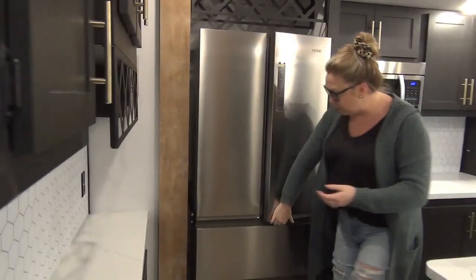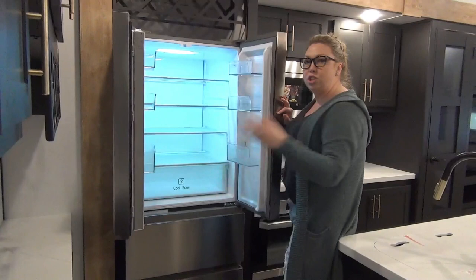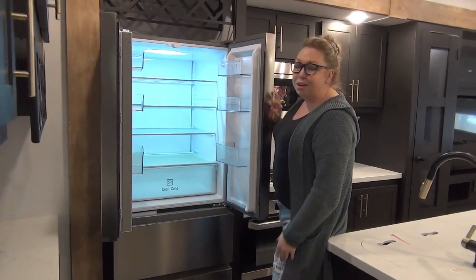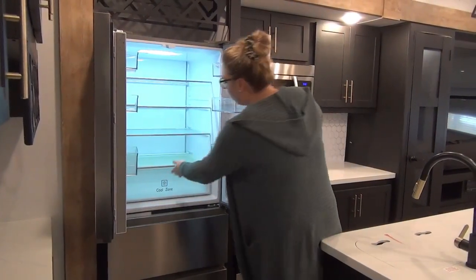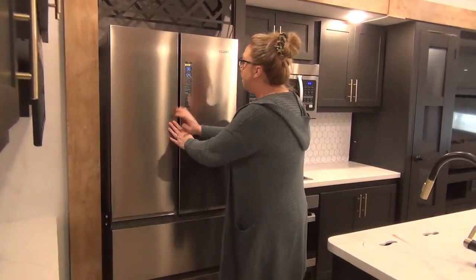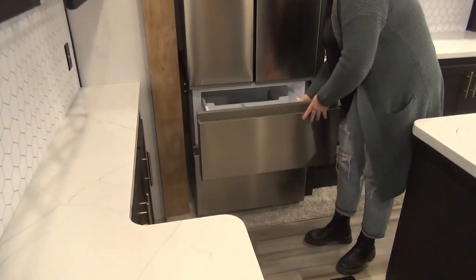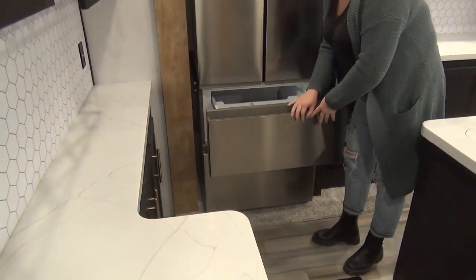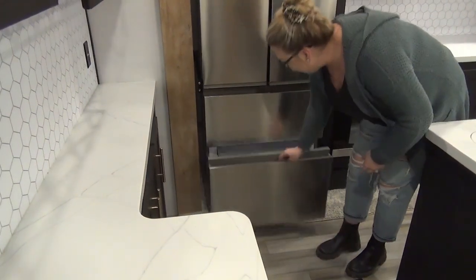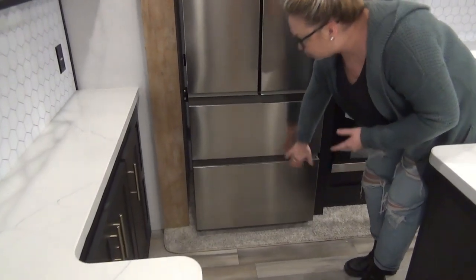Onto the fridge — look at this beauty. This is a 12-volt refrigerator, so we can talk to you more about that when you come see us. You've got a nice big crisper and all those shelves there — it's already beeping telling me I've had it open too long. We've got more fridge space and freezer space here and down below. So you won't be short on fridge space, that's for sure.